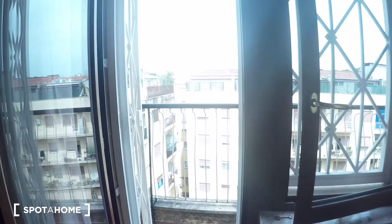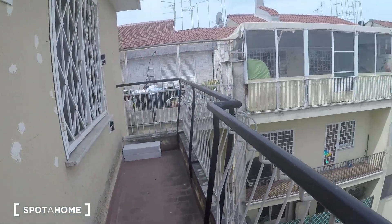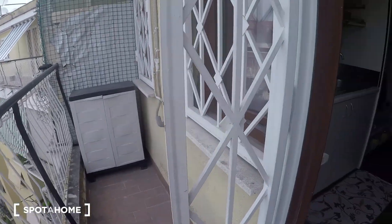Here there is also a balcony, really quiet. Courtyard view, as you can see — beautiful.